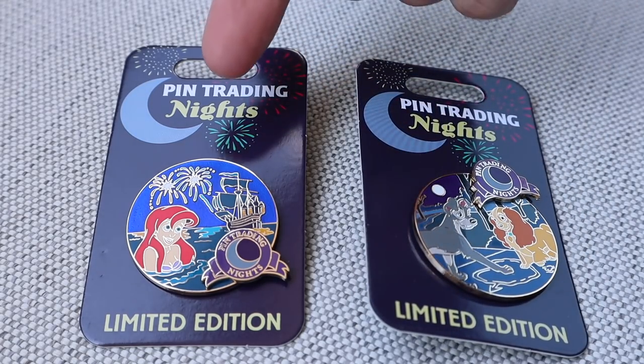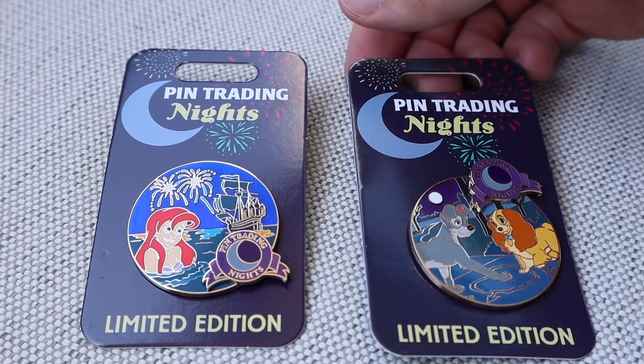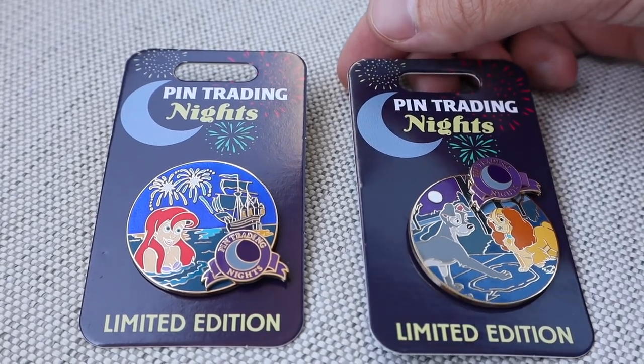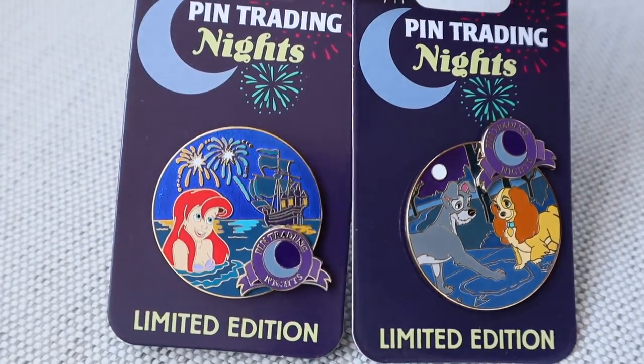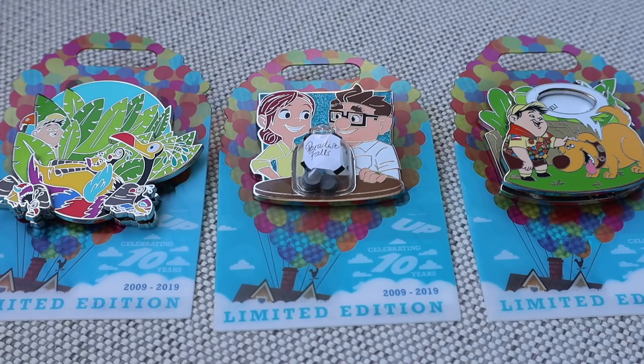We have the Little Mermaid Ariel and then Lady and the Tramp. They started doing these at the last Pin Trading Night — it was in February — they had Pin Trading Night exclusive pins. They brought it back for the May event and I really like these ones as well. The pop-out where it says Pin Trading Night is a pin-on-pin design element.